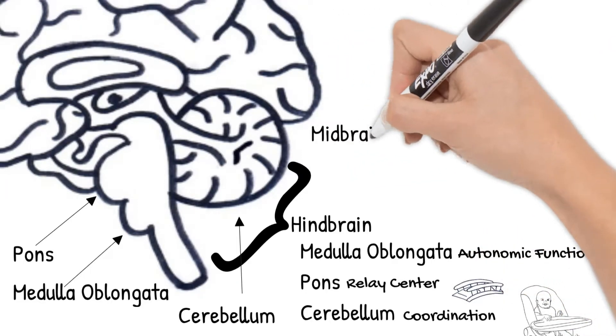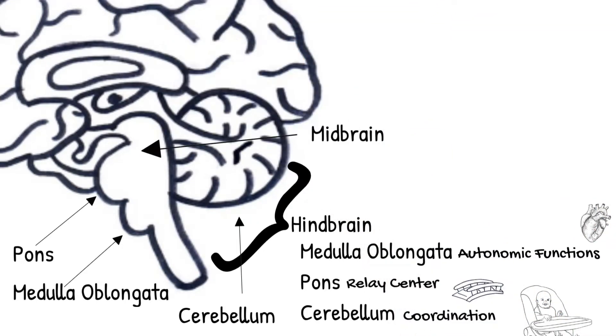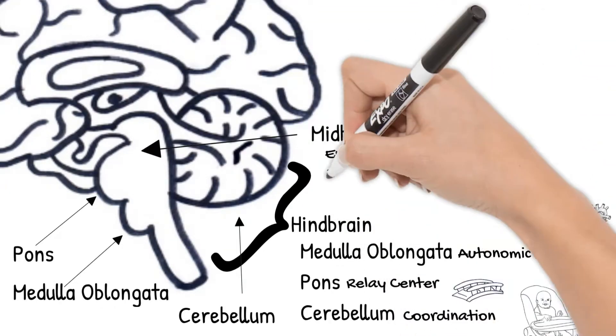The midbrain is located here. It controls eye and ear reflexes.